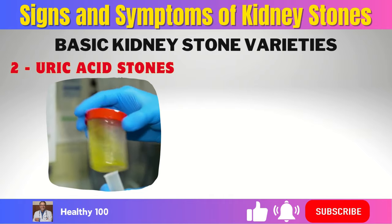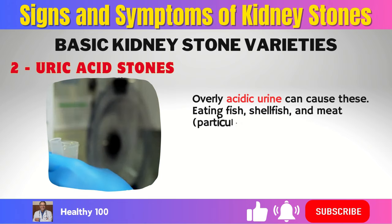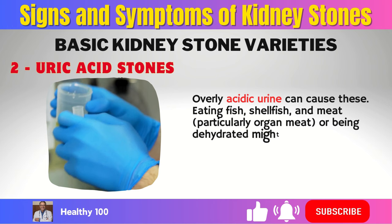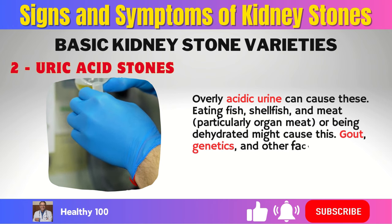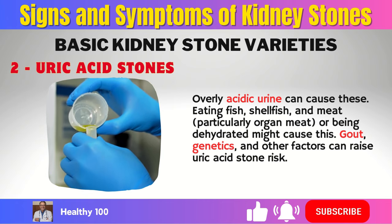2. Uric acid stones. Overly acidic urine can cause these. Eating fish, shellfish, and meat — particularly organ meat — or being dehydrated might cause this. Gout, genetics, and other factors can raise uric acid stone risk.